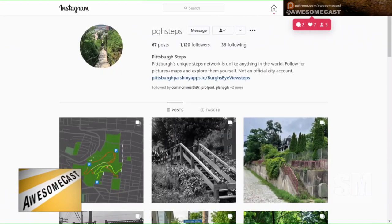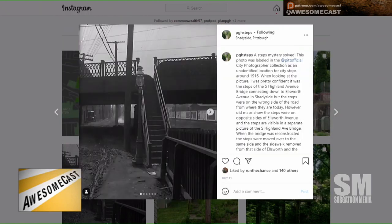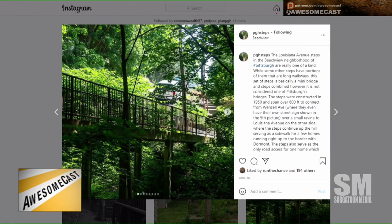PTH Steps is an interesting Instagram account with neat pictures of Pittsburgh steps. For people not from Pittsburgh: instead of building on the bottom or top of a hill, Pittsburgh decided to build on the side of the hill. It's so steep you can't put a normal sidewalk in, so they put steps in. The steps are sometimes listed as streets on maps, and people's houses open up to these city steps.